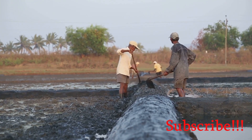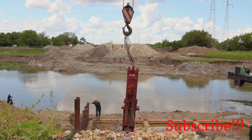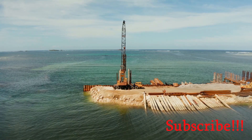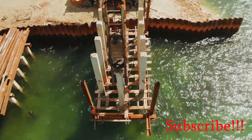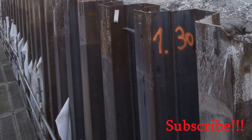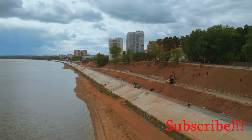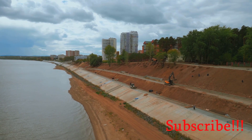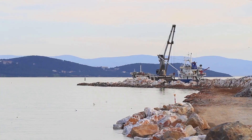Cofferdams act as watertight enclosures. They are constructed using guide piles and sheet piles. Guide piles are steel beams driven deep into the seabed, providing a framework for the sheet piles. Sheet piles interlock to form a continuous wall around the construction site, and their interlocking design minimizes leakage. A barge is often used as a platform to support the machinery and materials needed for construction.